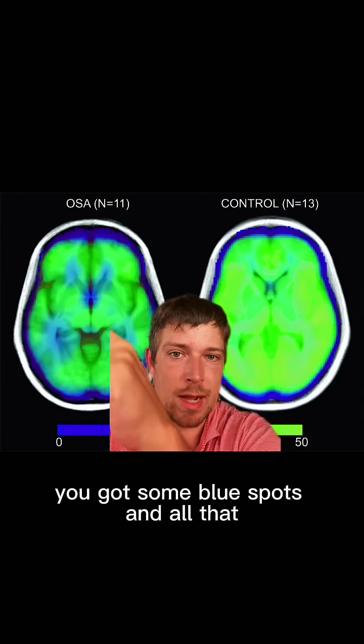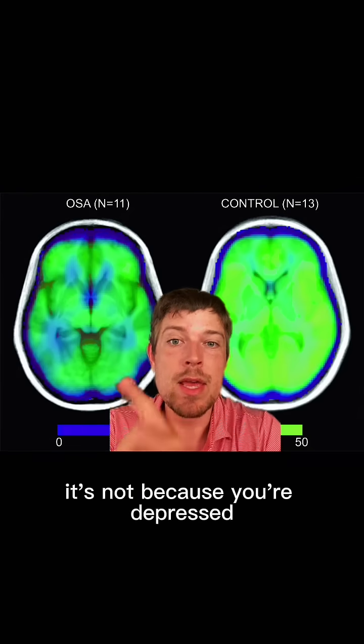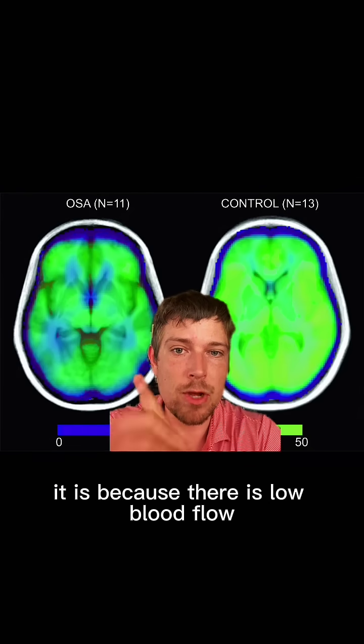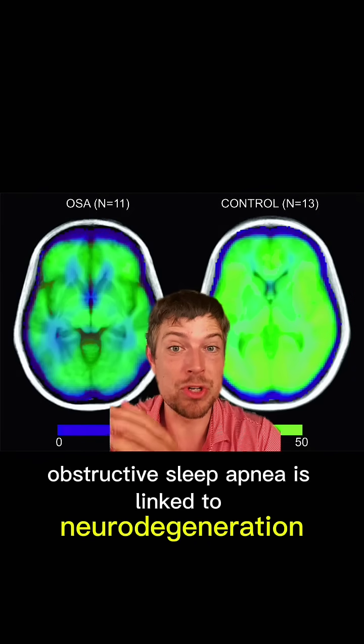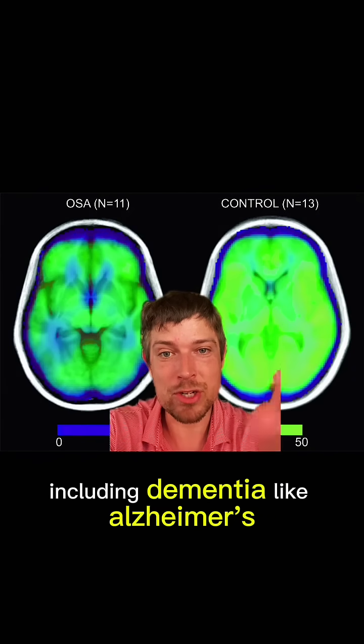Over here, you got some blue spots and all that. It's not because you're depressed — it is because there is low blood flow. That's not good. That's why obstructive sleep apnea is linked to neurodegeneration, including dementia like Alzheimer's.